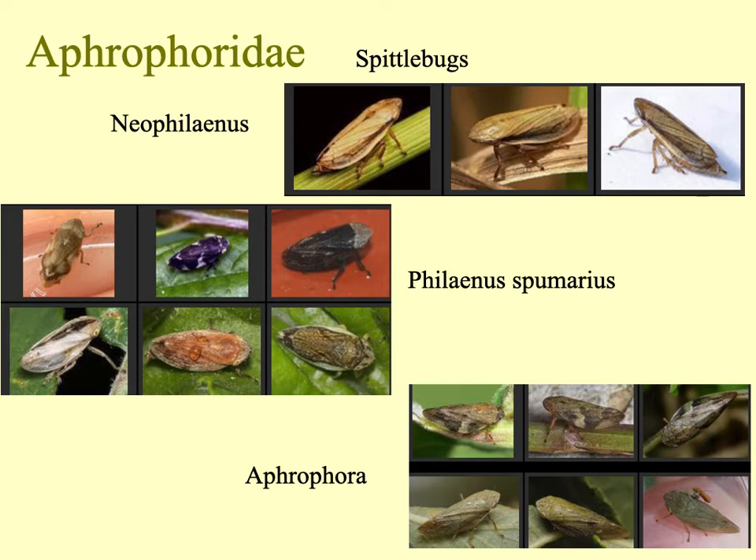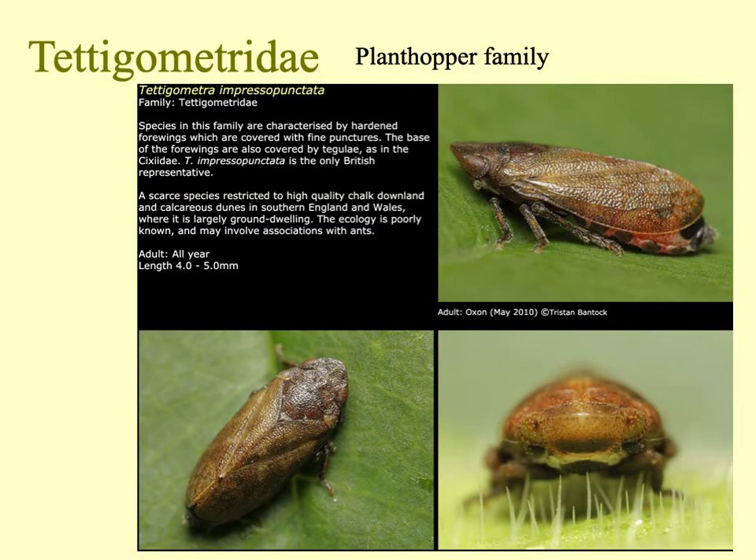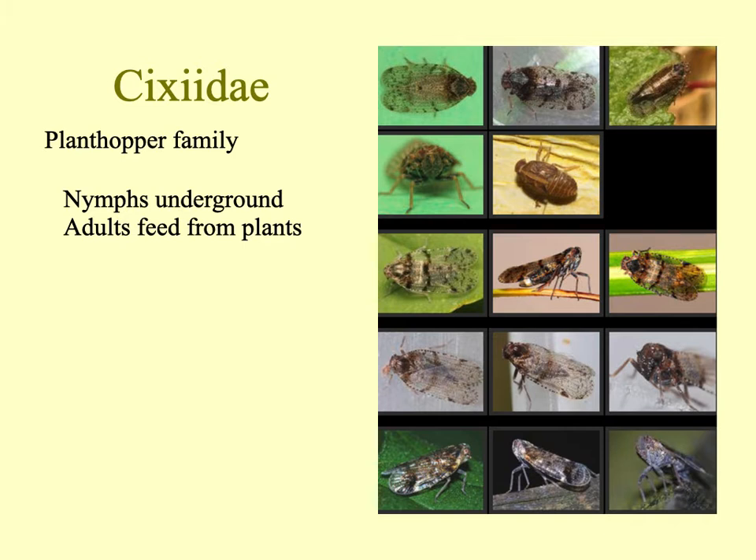The other spittlebugs are more cryptic and sober colored. The common spittlebug Philaenus has a range of different color forms, which has actually been well studied in northern Europe. Among the planthopper families, delphacids are very common on different grasses. There is one species of Tetragometra found on chalk grassland in southern Britain, two Issid species, and about ten Cixiids — another planthopper family where the nymphs live underground and the adults feed from different plants.